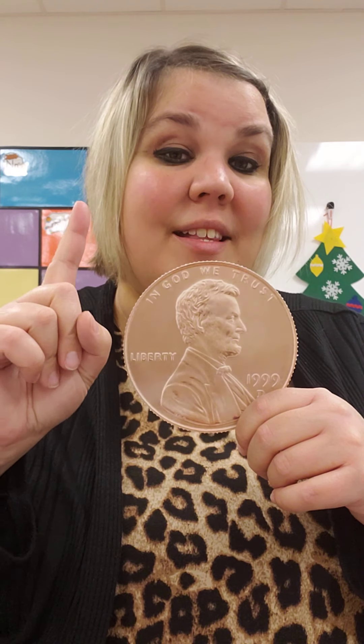Pennies are worth one cent. Pennies are worth one cent. Let's sing our song.